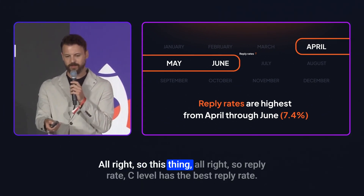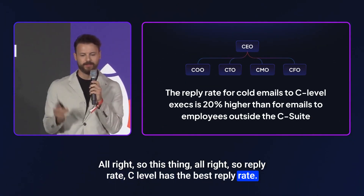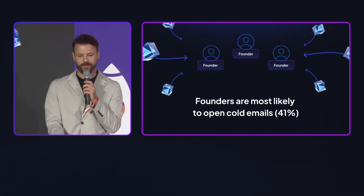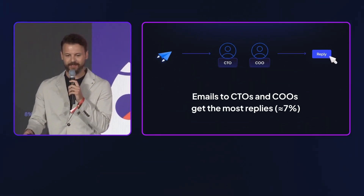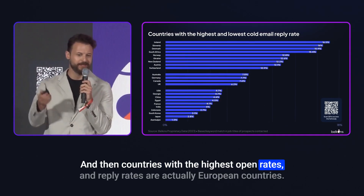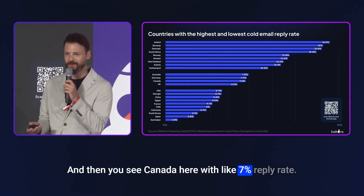C-level contacts have the best reply rate. Founders are more likely to open cold emails. CDOs and COOs have the best reply rates overall. Countries with the highest open rates and reply rates are actually European countries, and Canada shows around a 7% reply rate.